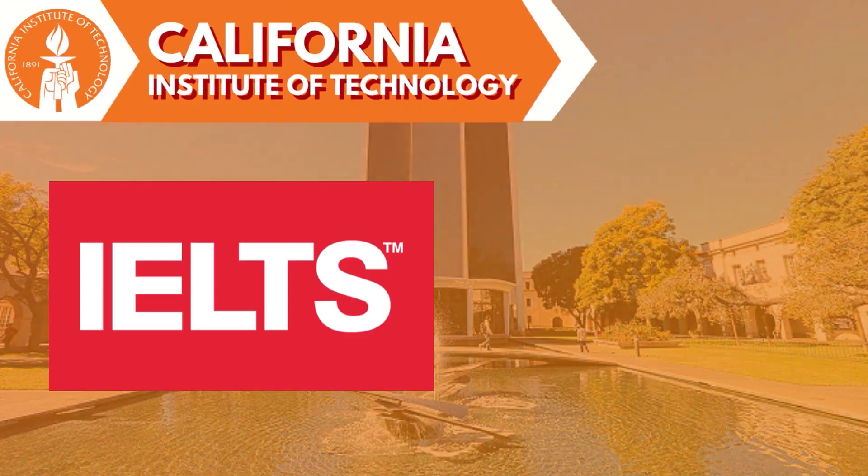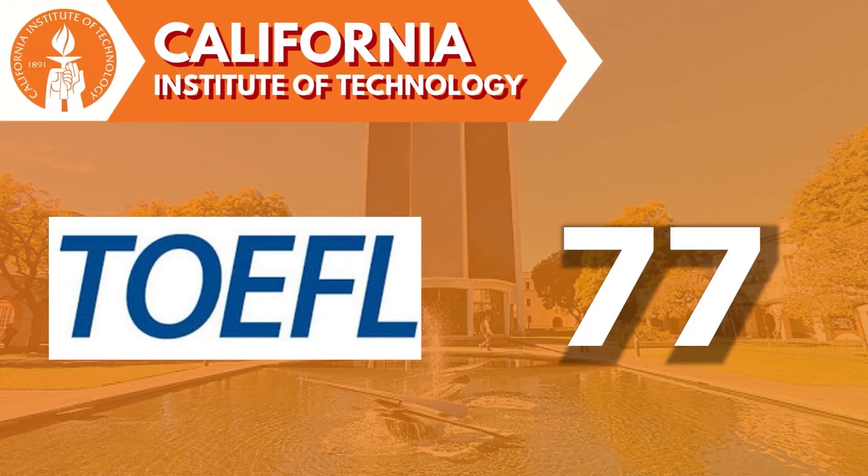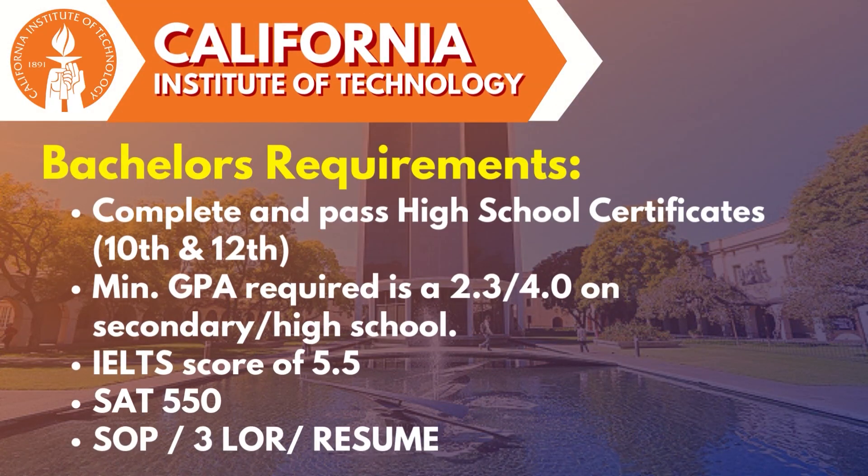Now let's talk about the eligibility criteria. You need to complete certain tests such as IELTS and TOEFL. In IELTS, a score of around 6.5 band, and in TOEFL, a score of around 77 is required. For bachelor's, you need a complete application along with official transcripts and marksheets of 10th and 12th, a personal statement of 650 words (also known as the SOP), and 3 LORs.